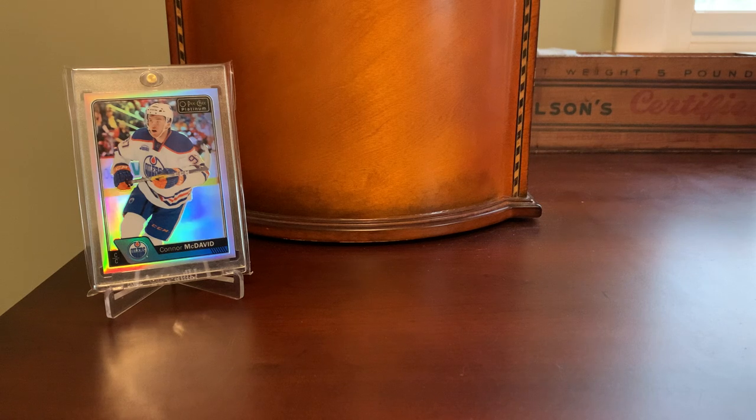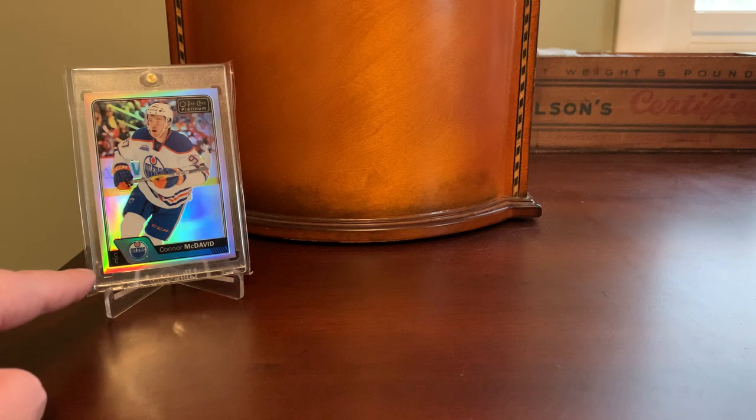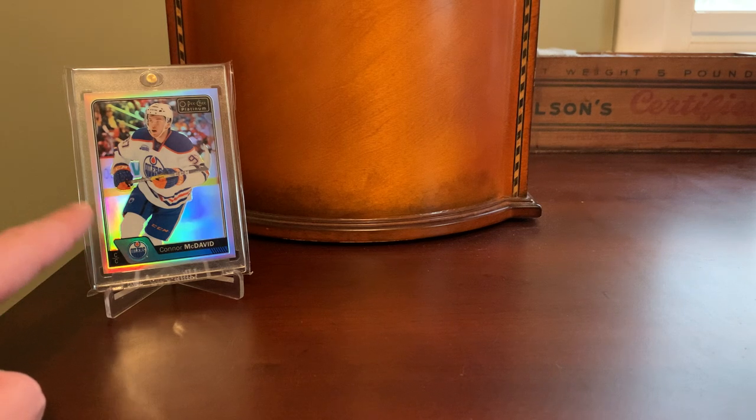Now this doesn't bother me because I've had very few bad experiences over time, but I did have one recently. I bought an Austin Matthews OPC Platinum Rainbow rookie card off of Sportlots. His rookies are in the 2016 set — a rainbow parallel from the same set and the same parallel as a Connor McDavid I showed recently. And it was actually the same seller that I bought that McDavid from.